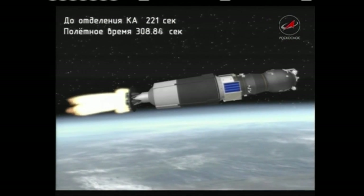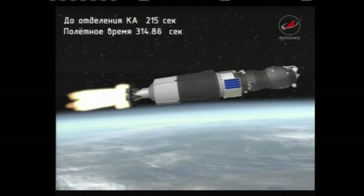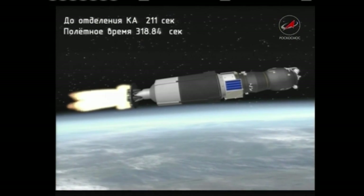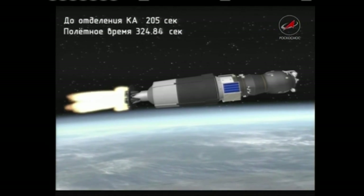The third stage providing about 30 tons of thrust to complete the Progress's climb to orbit, will fire for just under four minutes to place the Progress into its preliminary orbit. Coming up on the five-and-a-half-minute mark into the flight — everything proceeding on track.